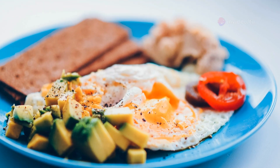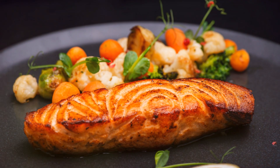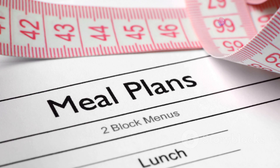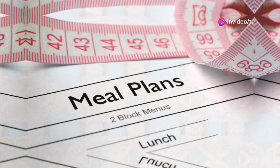For example, have eggs with avocado for breakfast, a salad with grilled chicken for lunch, and salmon with roasted vegetables for dinner. Allow yourself flexibility to swap meals or adjust portions as needed.